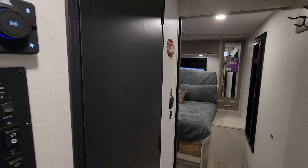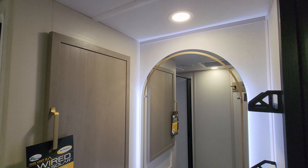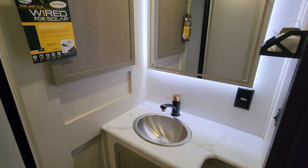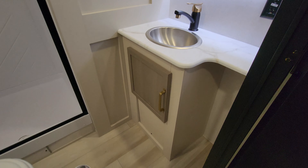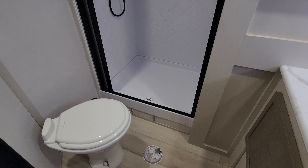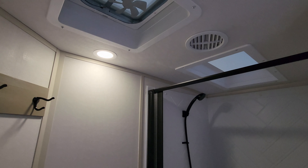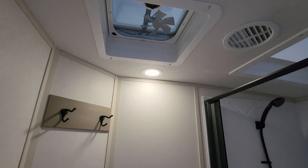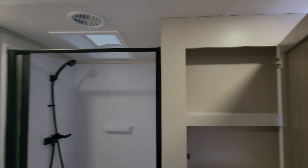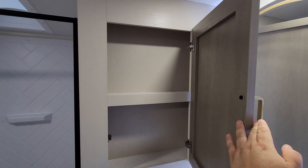Right here is your bathroom area. Check out the bathroom mirror — a very nice setup with a little backlighting effect. There's storage down below and room for a trash can. You have a porcelain foot-flush toilet, a step-in shower with a pull-across vinyl door, a skylight up above, and an AC and heat duct in the bathroom. There's also a little medicine cabinet area over here.